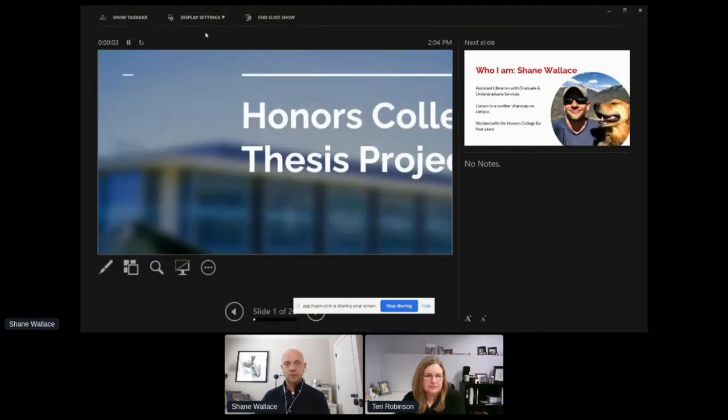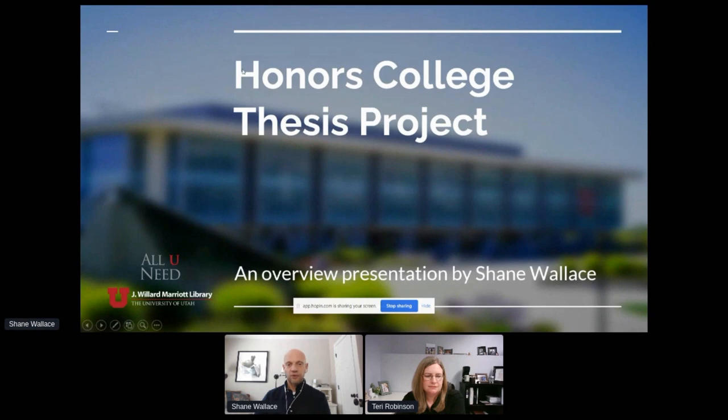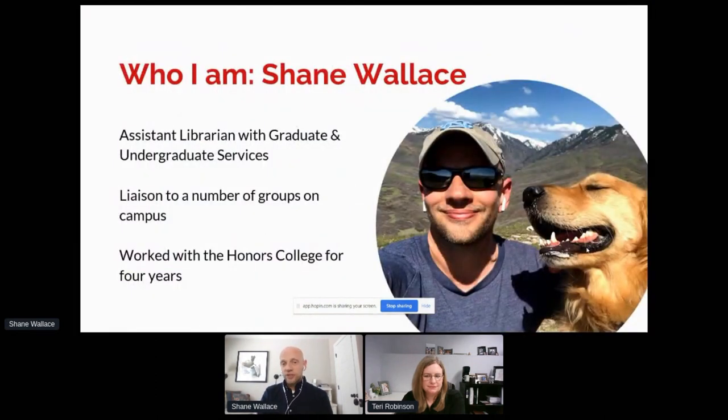Hopefully everyone is seeing what I would like them to see. I'm going to be as fast as I can. So I'm Shane Wallace. I'm an assistant librarian with graduate and undergraduate services at the University of Utah. I liaise with a number of groups on campus, and I work with the Honors College as one of those liaison bodies. That is how I entered into the world of thesis management inadvertently.